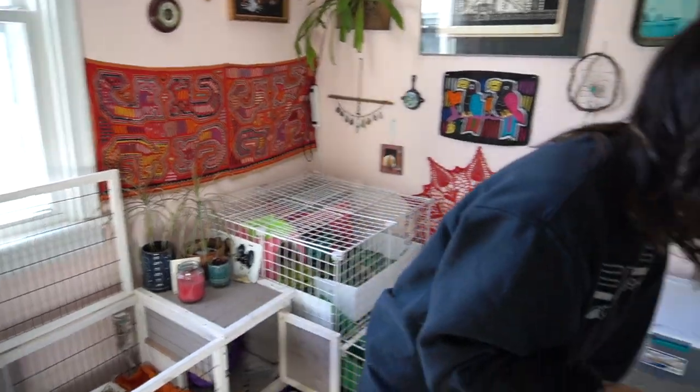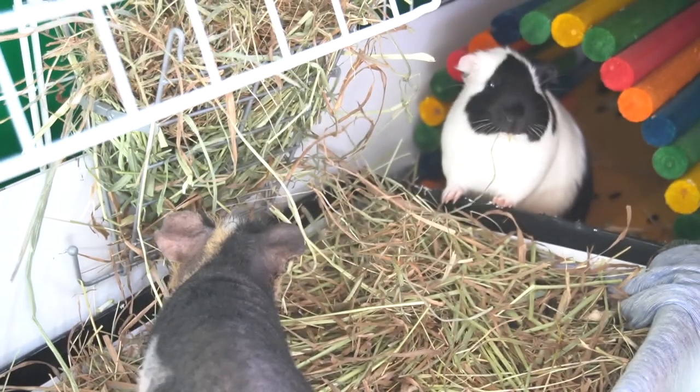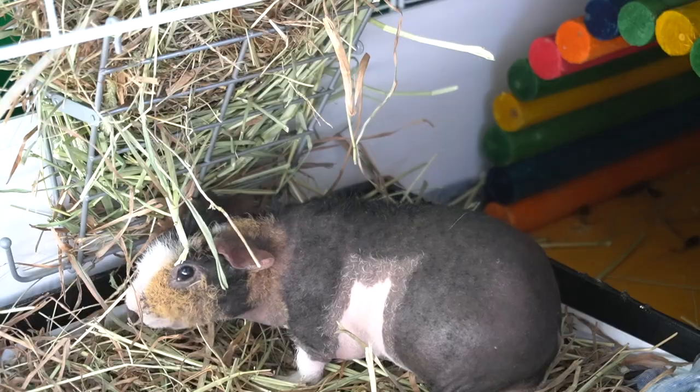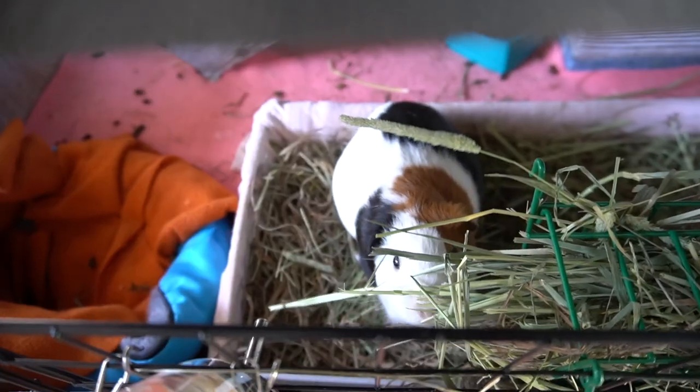It looks like everyone sort of destroyed their hay last night, so hey — hay refill! Those of you who are either new to guinea pigs or wanting to get a guinea pig, you definitely need to do your research, especially when it comes to food and hay. Certain hays are only good in small amounts. Timothy hay, for example, is what they should be eating mostly. There's also orchard hay, oat hay, and alfalfa hay — so just do your research to make sure you know what's the best hay to give your guinea pig.